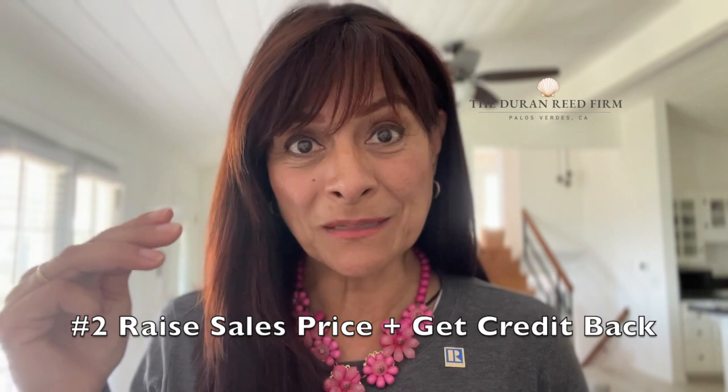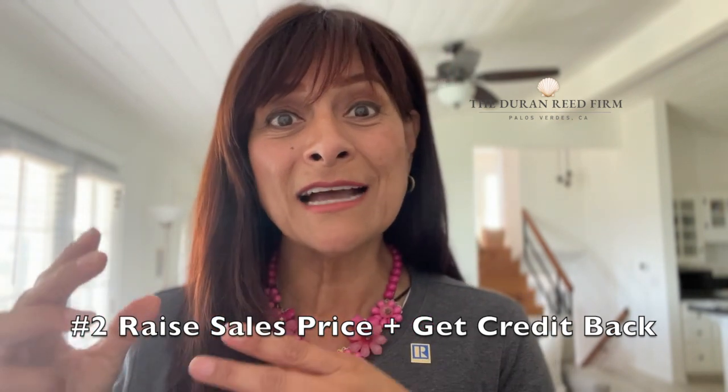So if your sales price is about a million dollars, you're going to be limited to $30,000. Number two: what if the seller doesn't want to give you credit? Well, then you might want to raise the purchase price by the amount that you need and ask for credits at that time. Make sure to check with your agent and with your lender before you go this route.